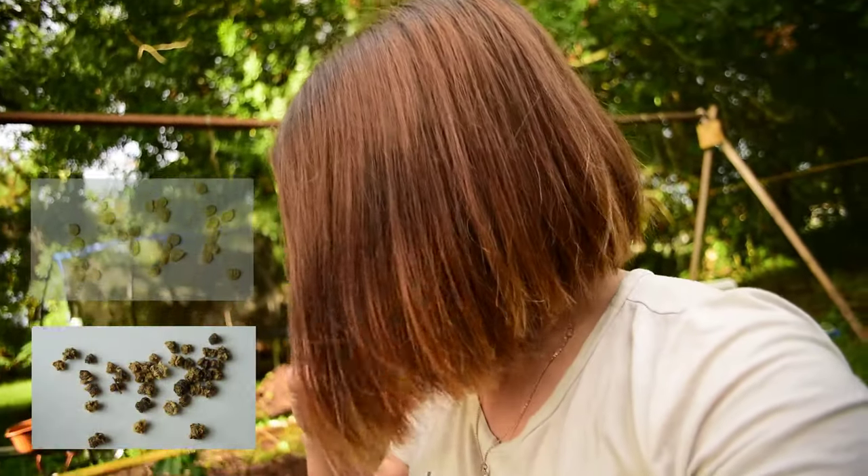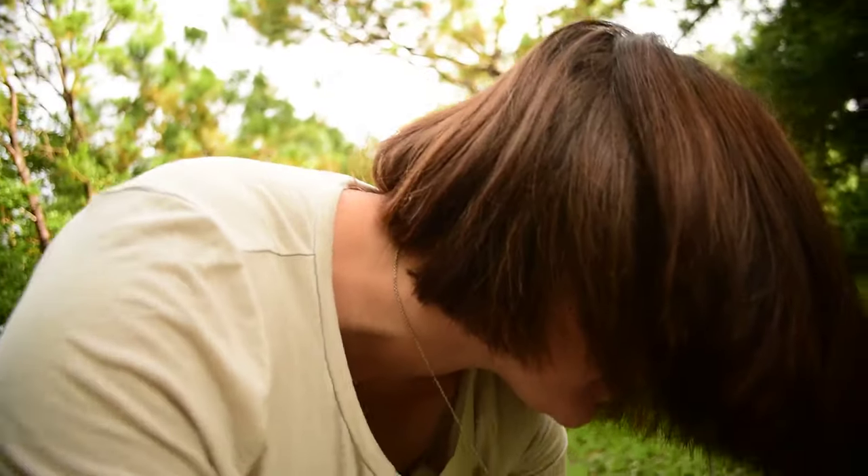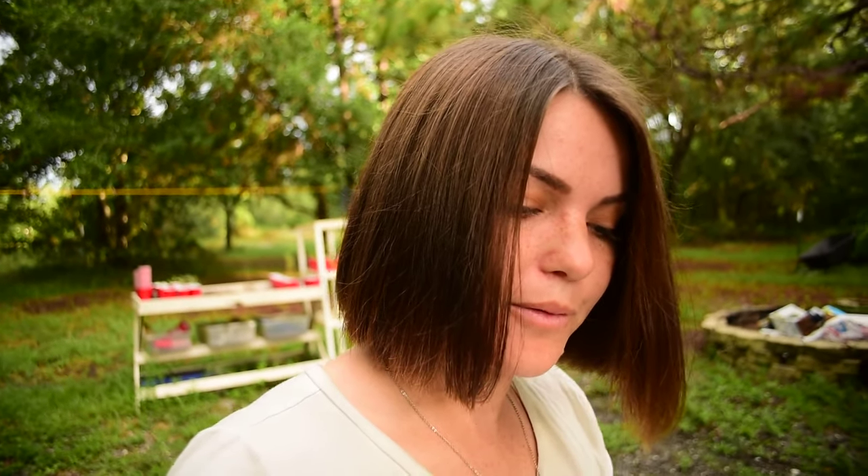I'd love to show you seed numbers four and six, but unfortunately they died. I got them started and they began to grow, but then I went on a trip to North Carolina to bring my parents their things, and I forgot to tell Davis to water them, so they died.